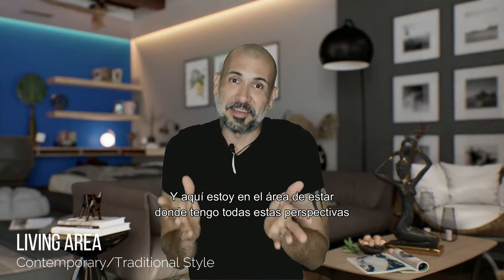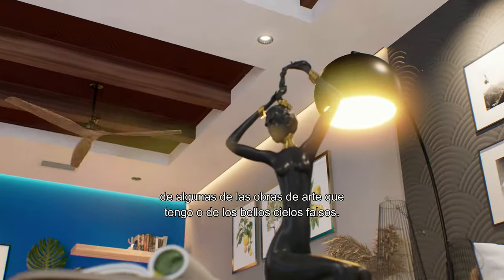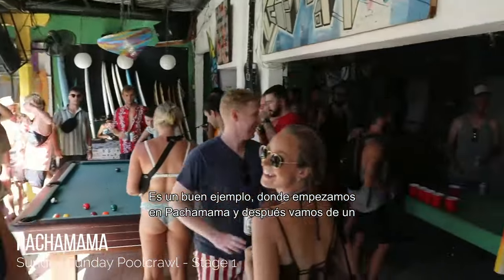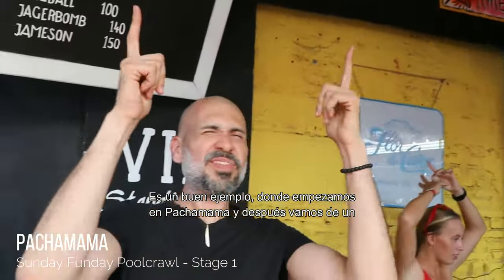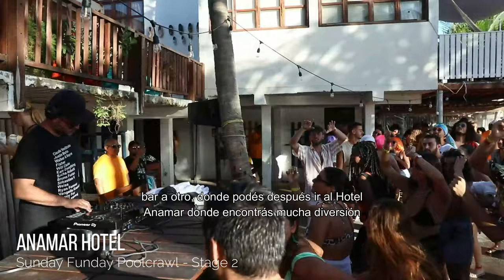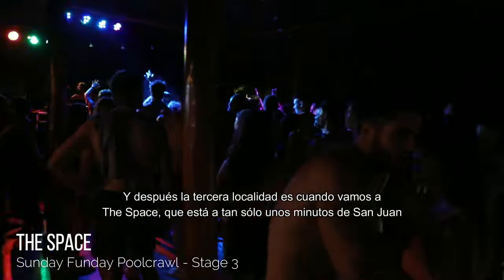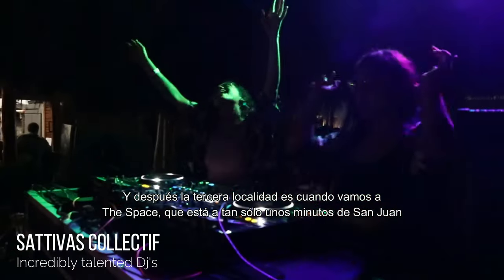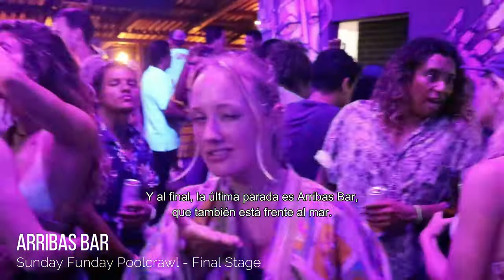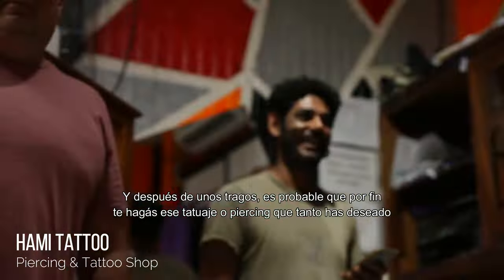Here I am in the living room area, where I get all these vantage points from some of the artwork I have and the beautiful ceilings. When I'm not here, I go hang out at Sunday Funday — we start at Pachamama and then go from one pub to another. You can then go to Anamar Hotel, which is always a lot of fun, where you get to meet people from all areas of the world. Then the third stage is The Space, just a few minutes away, and the last stage is Arriba's Bar, right next to the beach. After a few drinks, you might finally get that tattoo or piercing you've been wanting at Hamish Tattoo Shop.